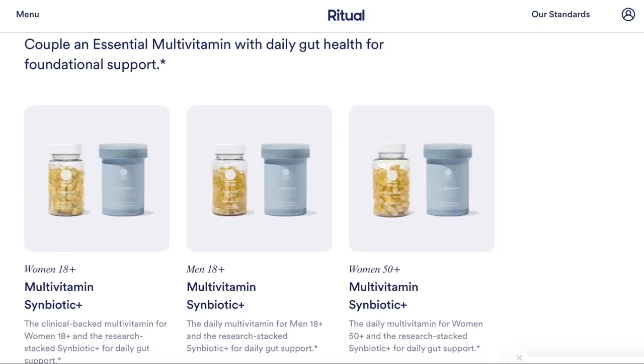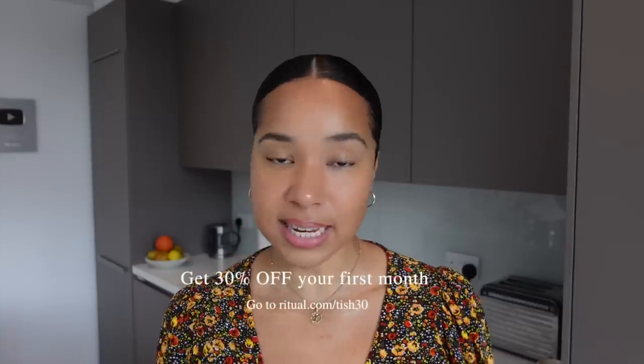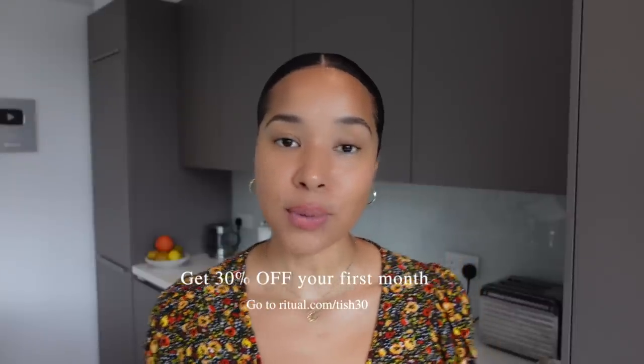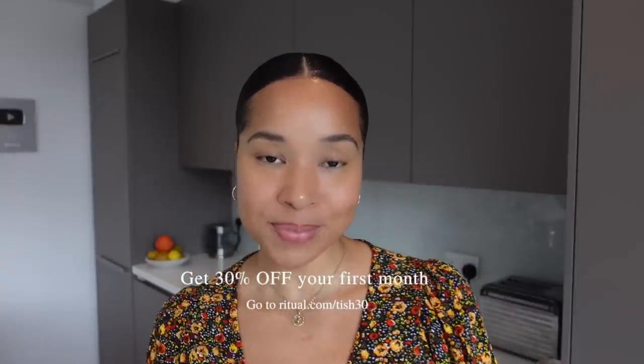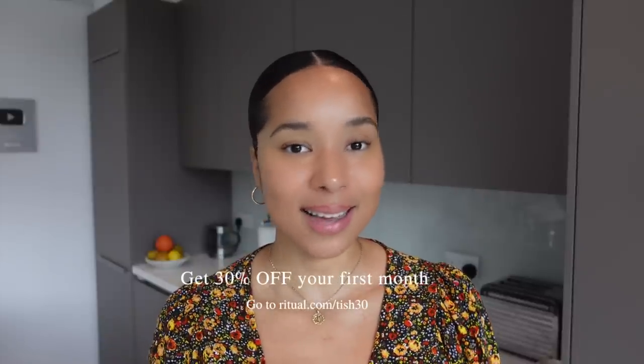I love the fact that Ritual are super transparent, showing you every labeled ingredient, plus their products are vegan friendly. Ritual are offering 30% off your first month using the code TISH30 — that's 30% off when you head over to ritual.com/TISH30 and use the code TISH30 at checkout.